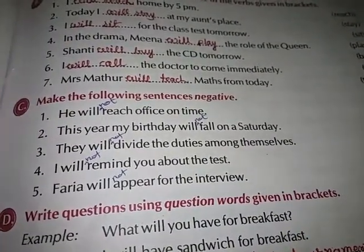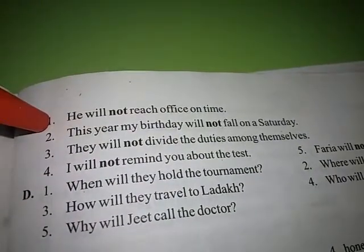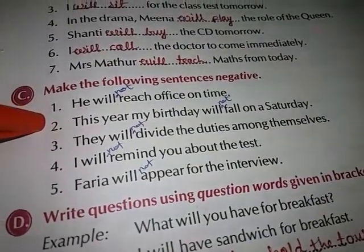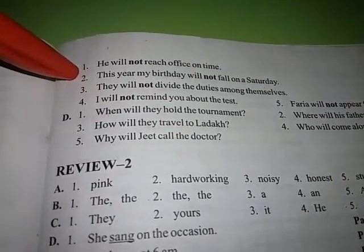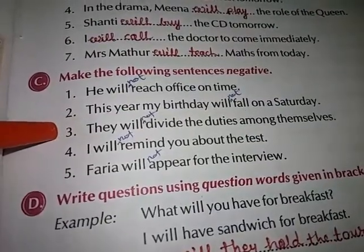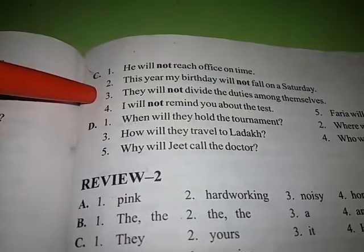Exercise C: Make the following sentences negative. First — He will reach office on time. Answer: He will not reach office on time. Second — This year my birthday will fall on a Saturday. Answer: This year my birthday will not fall on a Saturday. Third — They will divide the duties among themselves. Answer: They will not divide the duties among themselves.